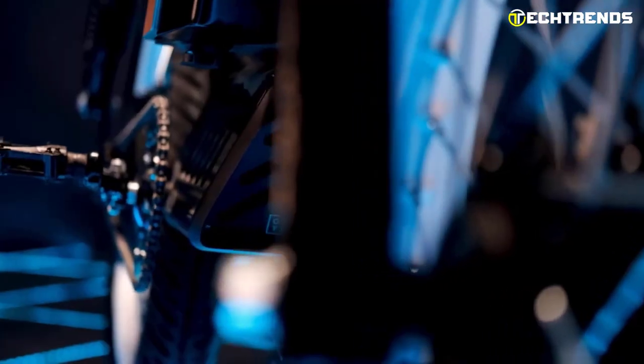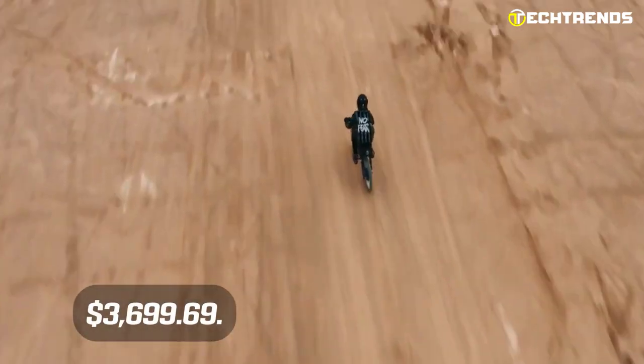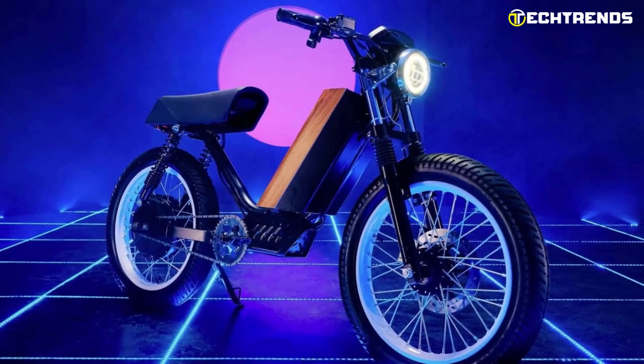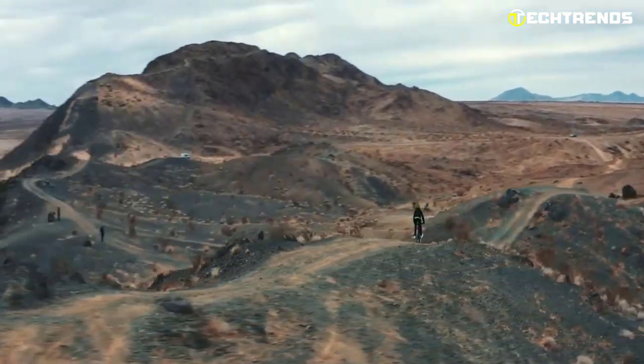The Onyx CDY2 electric motorcycle is great for commuting or exploring. The Onyx CDY2 electric bike is priced at $3,699.69. It is a stylish, functional electric bike for weekend rides, short commutes, and eco-friendly city exploration.